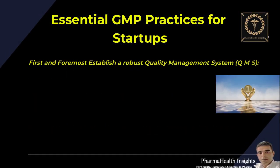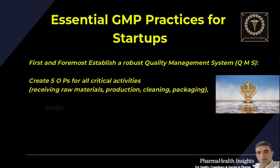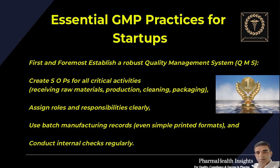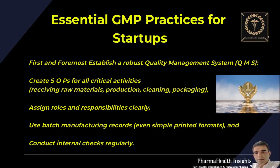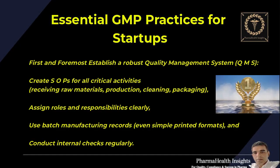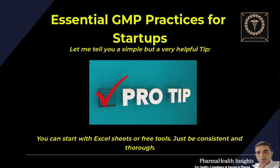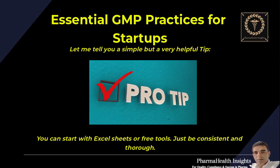First and foremost, establish a robust quality management system — QMS. Create SOPs for all critical activities: receiving raw materials, production, cleaning, packaging. Assign roles and responsibilities clearly, use batch manufacturing records — even simple printed formats — and conduct internal checks regularly. A simple but very helpful tip: you can start with Excel sheets or free tools. Just be consistent and thorough.